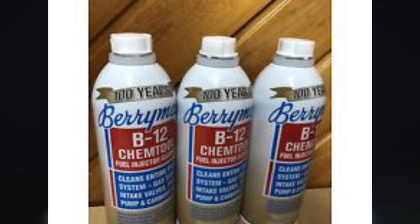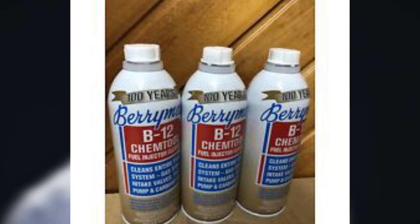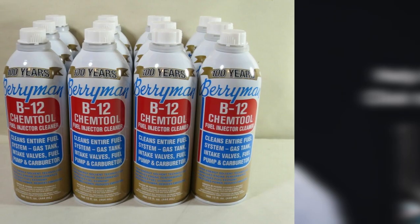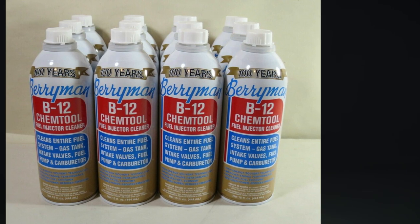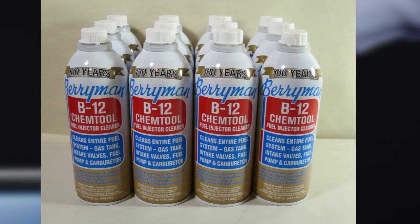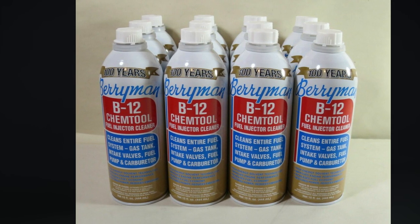One downside is that it's a very strong formula that can irritate your eyes and skin. Once you open the bottle you will be hit with strong fumes, so it's safer to keep it away from your face and wear protective gear including gloves, eye goggles, or a full face mask when handling it. Regardless, the product is safe for catalytic converters and oxygen sensors.